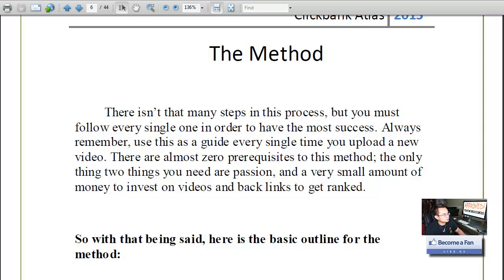The keyword research module is on page 11. It teaches you how to find high search volume, low competition keywords. He also has criteria for competition analysis — basically, if there are more than a certain number of videos on the first page he won't even consider that keyword and moves on. One note: this keyword tool will be going away, but as of right now it still works.